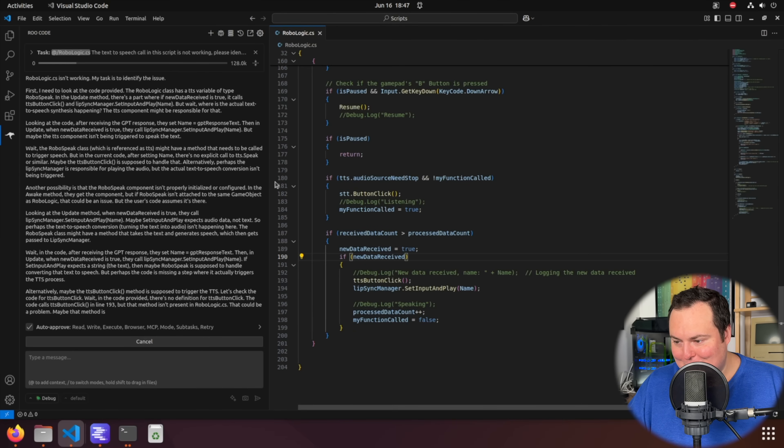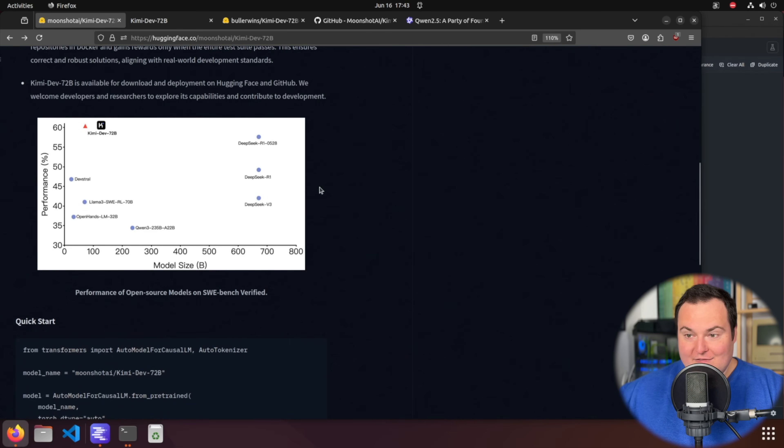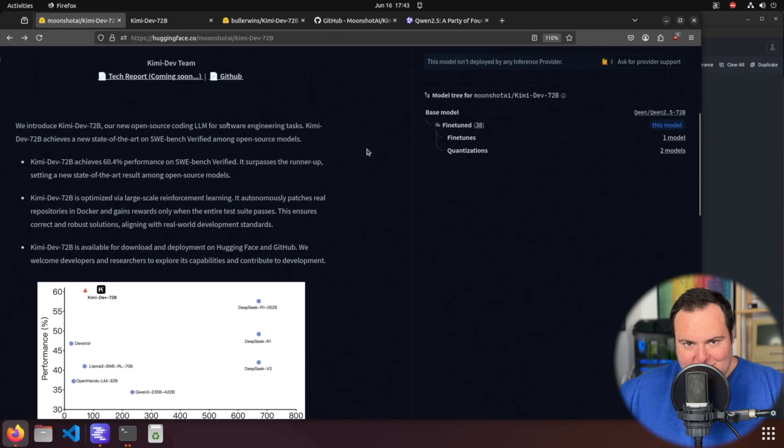Today we're going to take a look at a new coding model by Moonshot AI called Kimi-dev-72b. This is a fine-tune of Qwen 2.5 72b, and based off some benchmark results it is apparently very good at code and code-related tasks, which is obviously a big area of interest for a lot of folks, myself included. We're going to take a quick peek at this model and then run it and test it locally.